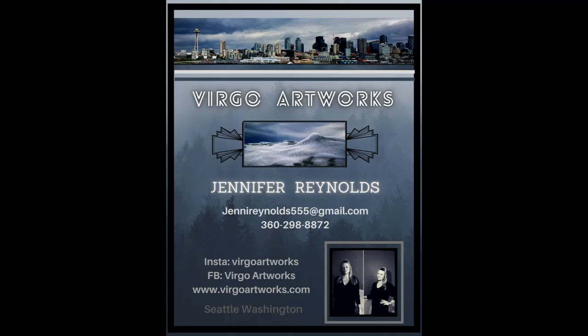Thank you very much for your interest in my work. Please email or call with any questions or information on prices and sizes. Each piece in this video is labeled and currently for sale, and I would love to find them each a new happy home. So thank you again and enjoy. Cheers.